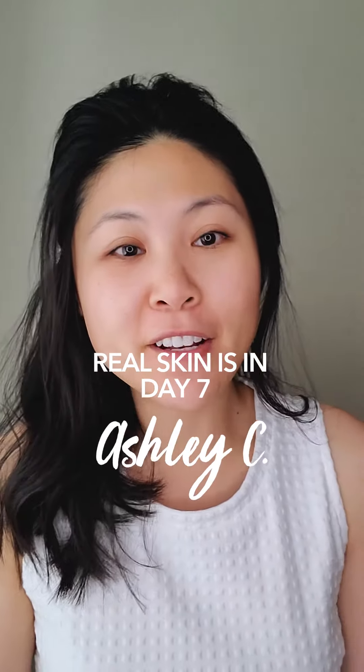Morning guys! Today is day 7 of the Algenist Triple Algae Eye Renewal Balm Challenge and this is a complete bare face. I just woke up after a rested night's sleep — just take a look at how my skin is looking. The under eye circles are diminishing and my skin to touch feels so smooth.